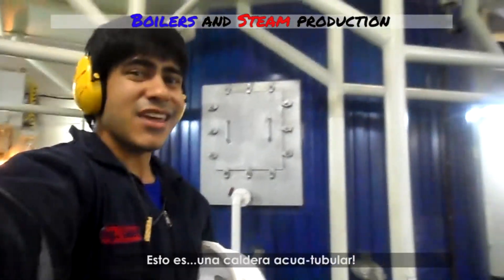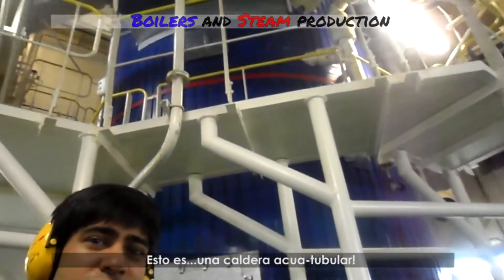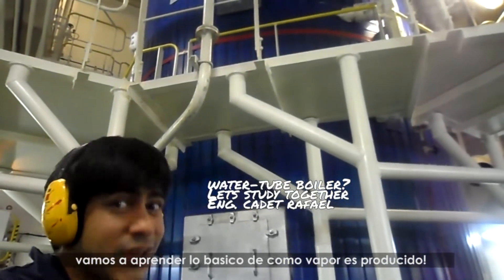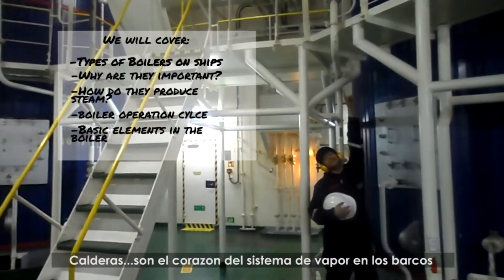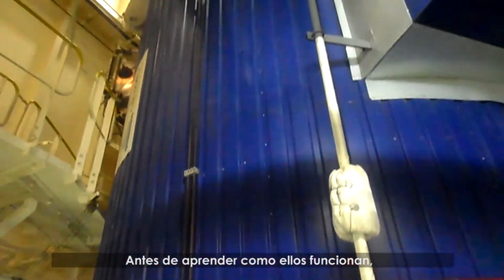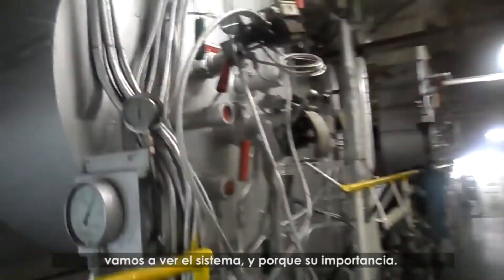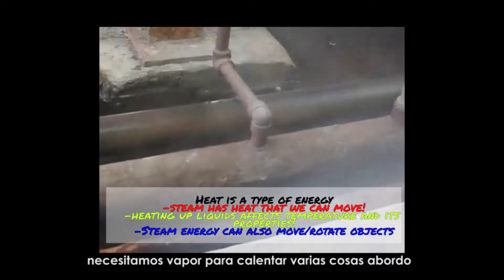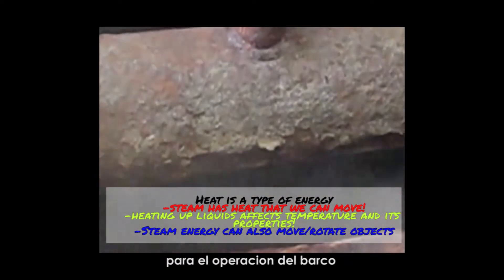This is a water tube boiler. Let's have a basic overview of how steam is produced. Boilers are the heart of the steam system on ships. Before we talk about how they work, let's have a basic look at the system and why it's important. We need steam for heating up various things on board in order for the ship to operate, such as water and fuel.